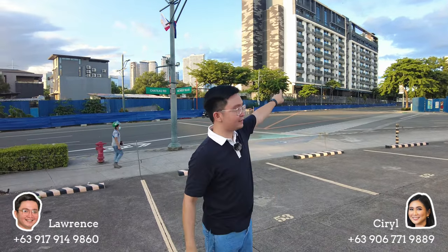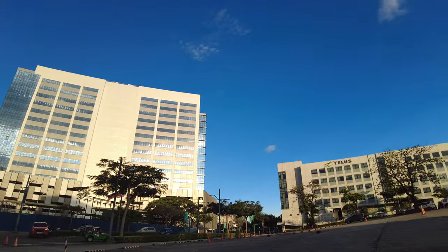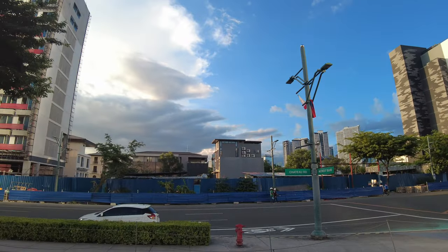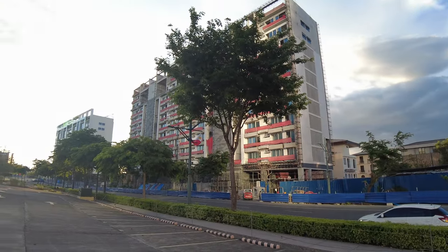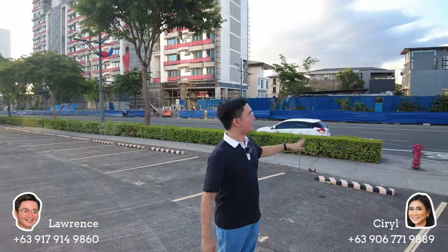Right now I'm already here on Chateau Road. A while ago I was there at St. Moritz Cluster Two, and this is the Facit building I mentioned. At my back is where our other low-rise condos are located. This is The Albany — it's our ultra high-end project here in McKinley West and it only offers two to four bedroom units. The elevators are directly connected to your unit, and it also has key card access to the elevators and your unit, with smart home features and upgraded deliverables.